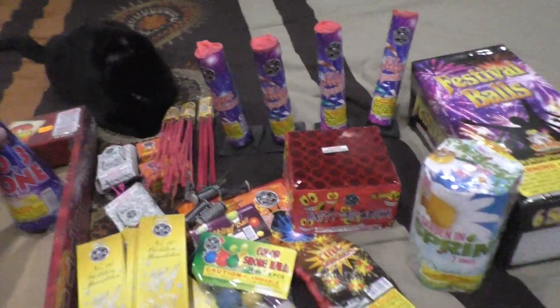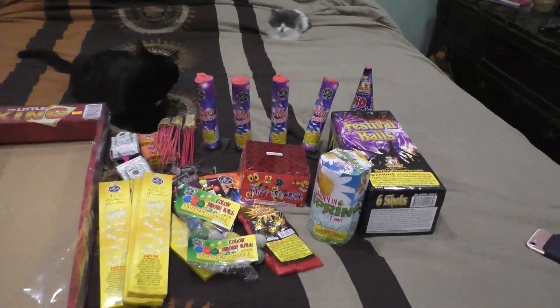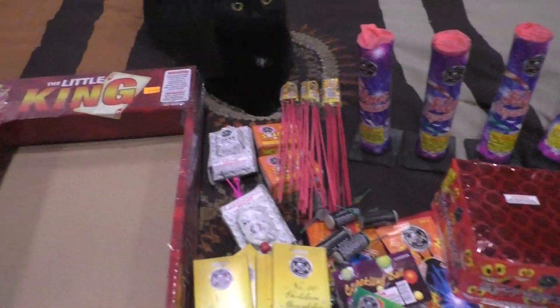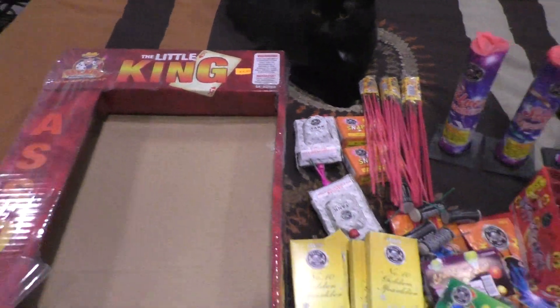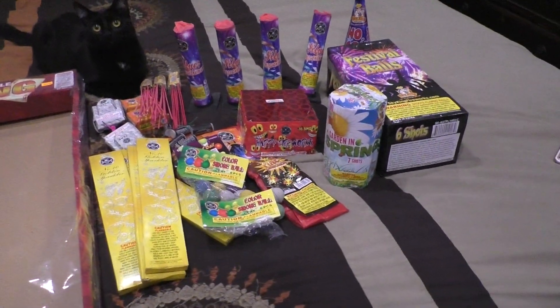So that was the Little King assortment by Sky King. Once again, it was 80 bucks in Eastern PA — buy one, get one. All right, see you soon.